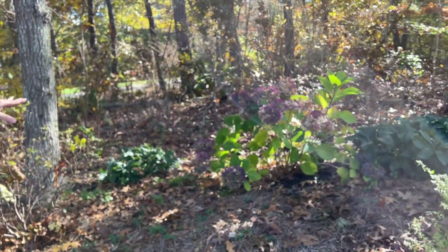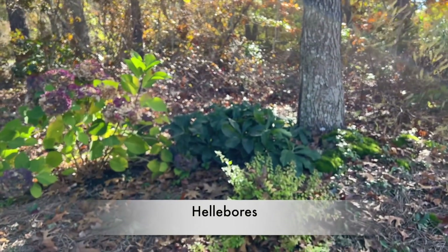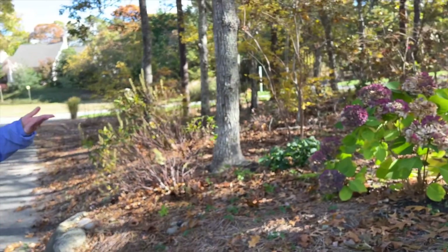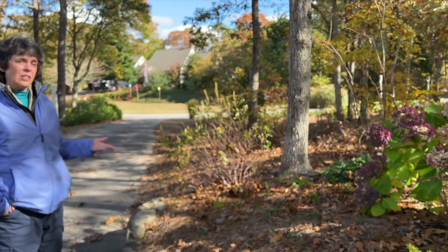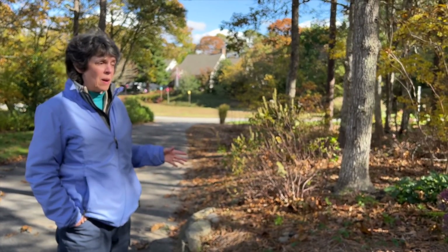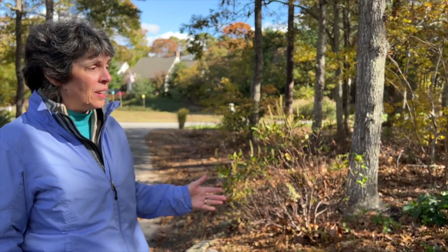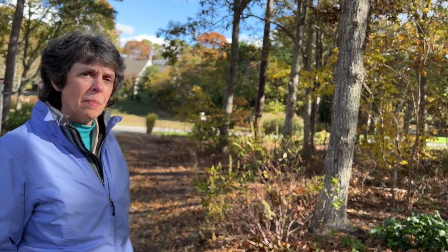I planted these hellebores here. One thing about Cape Cod, with all the oaks and pine trees, the soil is highly acidic. If you have stuff that doesn't like acidic soil, it's probably not going to do well. It's also really sandy — really good drainage, which is good. But those hellebores — I do have to put a little lime on them to keep them healthy.